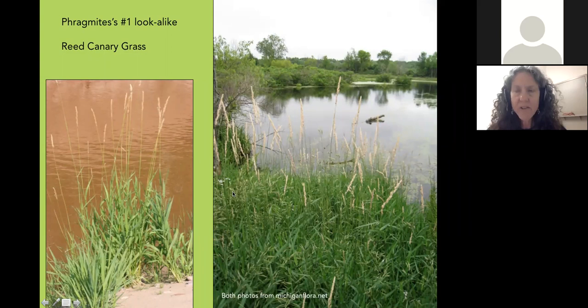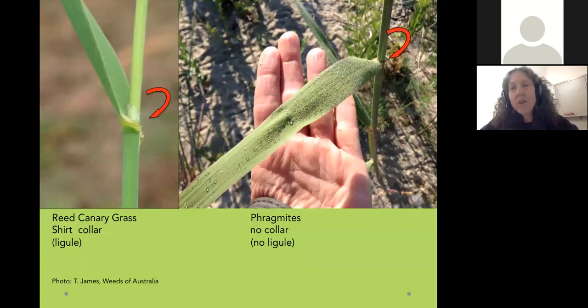Phragmites' number one look-alike is reed canary grass. It blooms in July with a narrow, mostly tan flowering top. If something is already blooming and done by September, it's not Phragmites — Phragmites blooms in August, September, maybe into October. When both plants are the same size in June or early July and neither is flowering, even experts have to use tricks. The best way to tell them apart is to look inside where the leaf clasps the stem. Phragmites does not have a ligule — that little collar or membrane. Reed canary grass does.